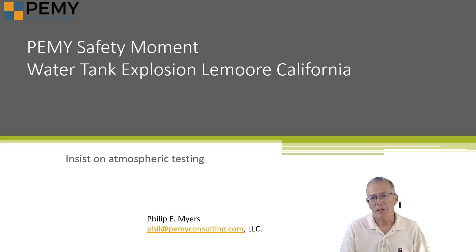Hi, I'm Philip Meyers of PEMI Consulting. I want to show you a news clipping of a water tank that exploded in Lemoore, California last week.